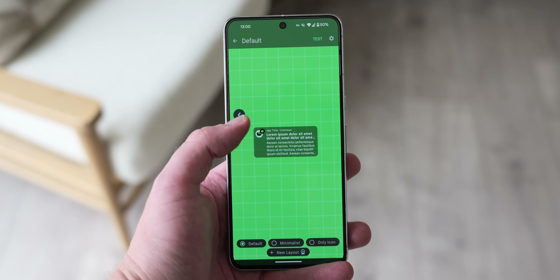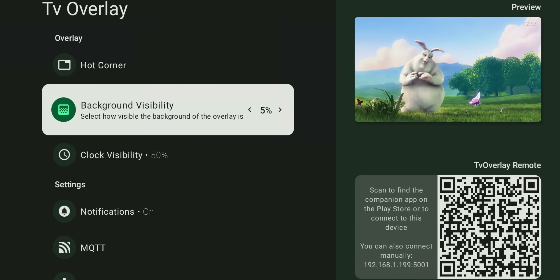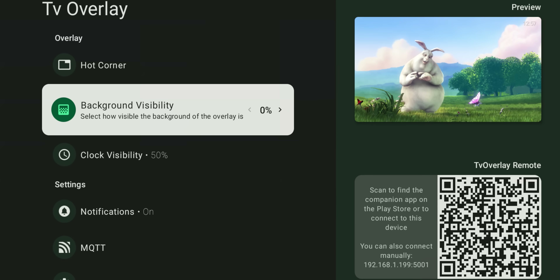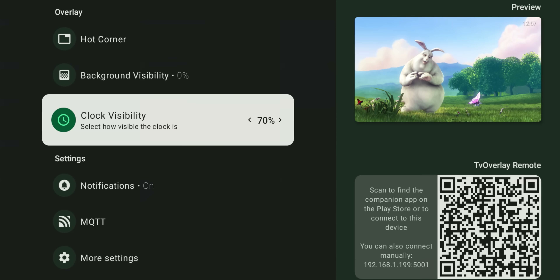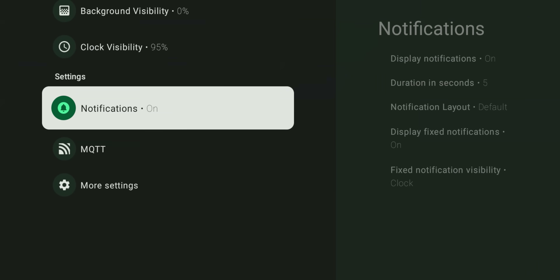TV Overlay offers a free tier with basic functionality, with additional customization options available through a one-time purchase within the companion application. This lets you tailor the experience to your preferences, including adjusting on-screen ambiance with customizable background layers, potentially reducing the need to navigate TV menus for brightness adjustments.